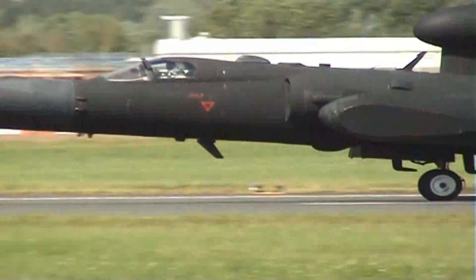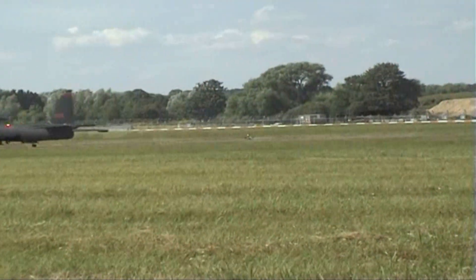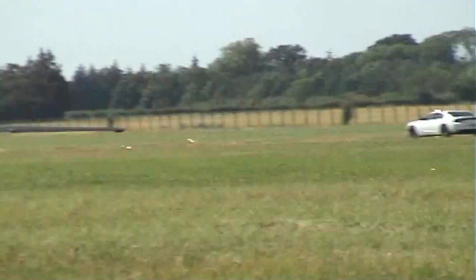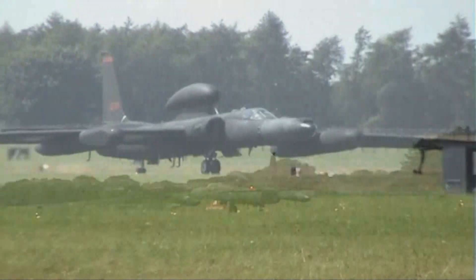Nice job, welcome back. That was an 8-hour, 38-minute sortie. And don't miss the chance to see the static U-2S here.